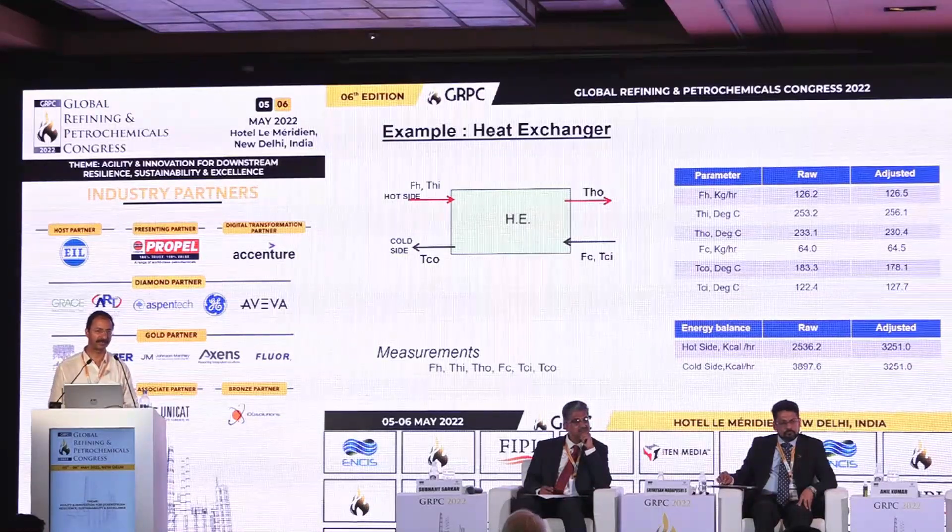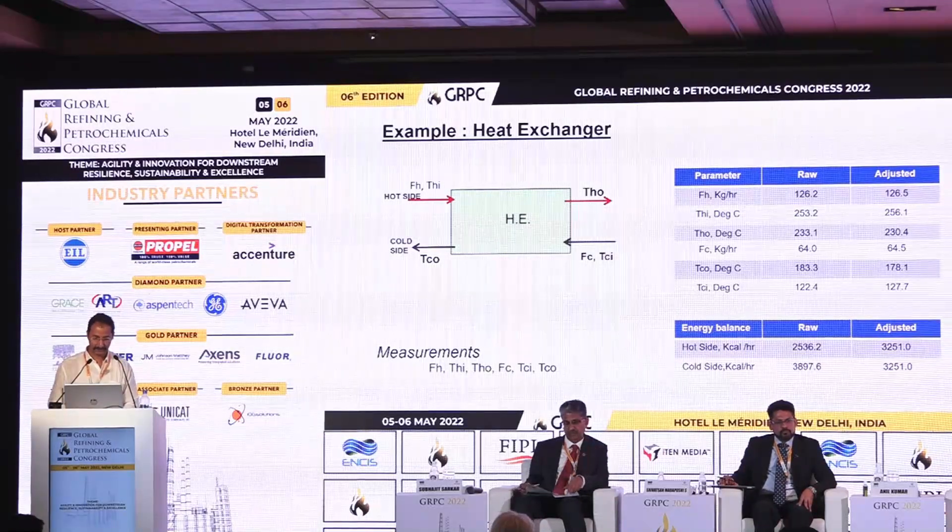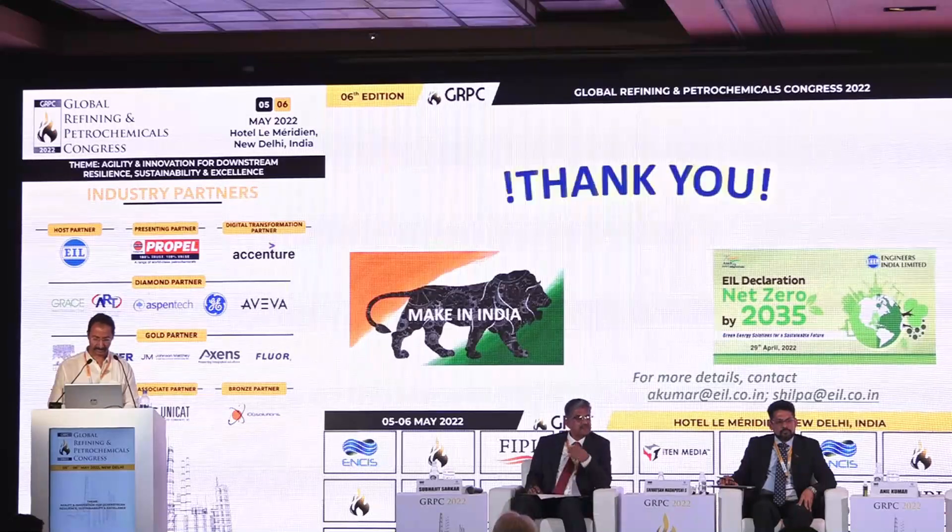This digital handover is the first step towards generating a digital twin for the entire complex. In all, the offering from EIL consists of three softwares — ENGRT-HTR, ENGCHP, and ENGRAGE — plus the digital handover initiative towards a digital twin. Thank you so much.